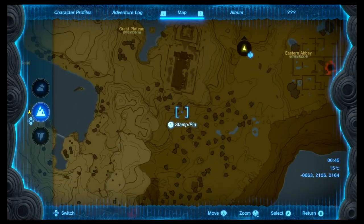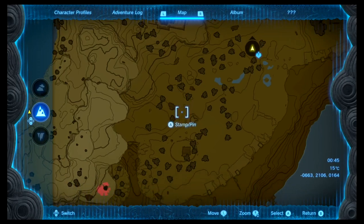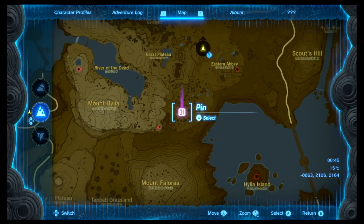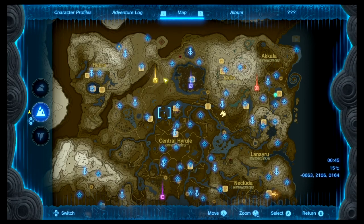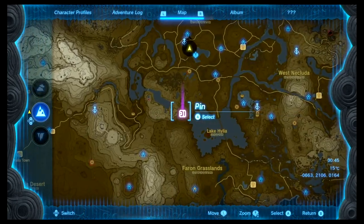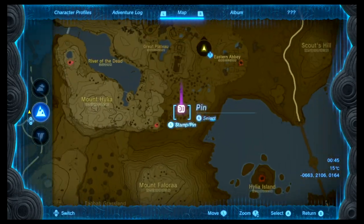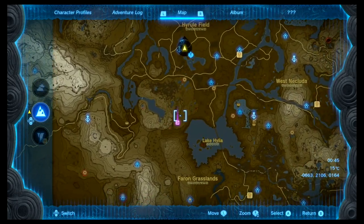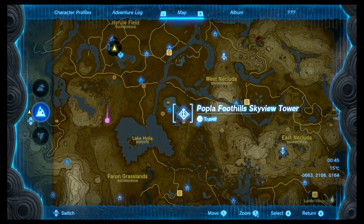For the last part of the armor set, head down by the Temple of Time — you'll remember that from Breath of the Wild. Down here there's a circle with a house in it. The easiest way to go south from there is to take the Poplar Foothills Skyview Tower, which is directly east, and the house is pretty much a straight line south from the cave, so it's not hard to find.